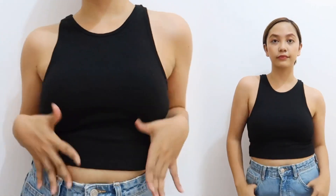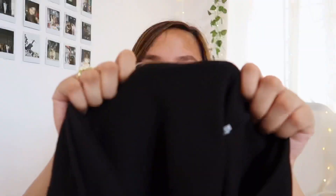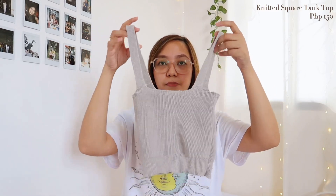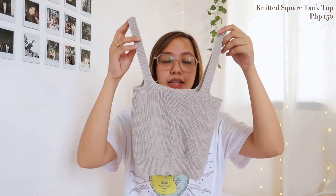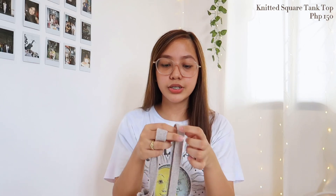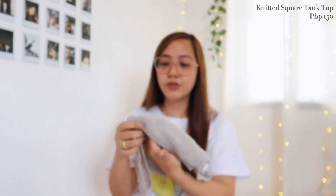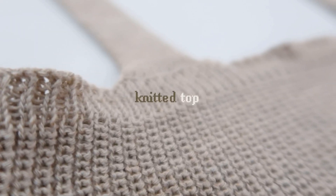I love it because it's perfectly paired with high-waisted jeans or shorts, or wherever you're comfortable wearing it. And it's not super thin — promise! The next one is this knitted top. It's a square top. It sold out really fast because the colors are gorgeous and the knitting is very neat.